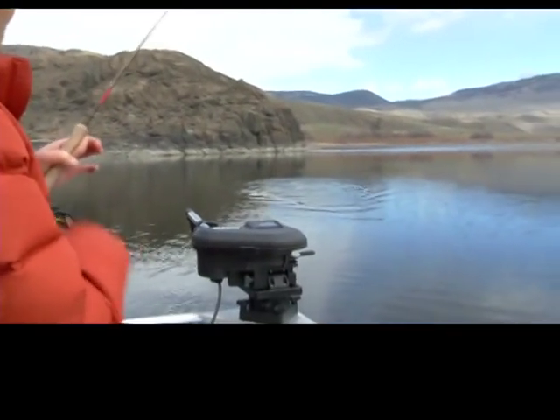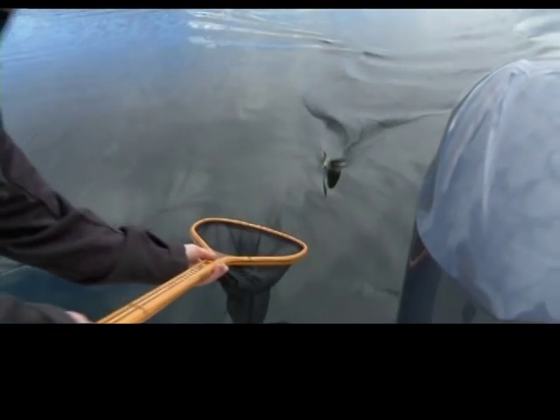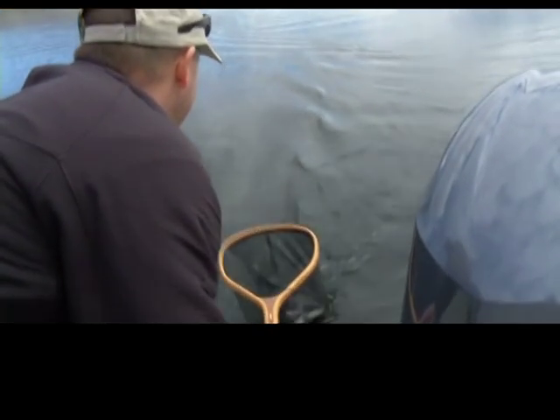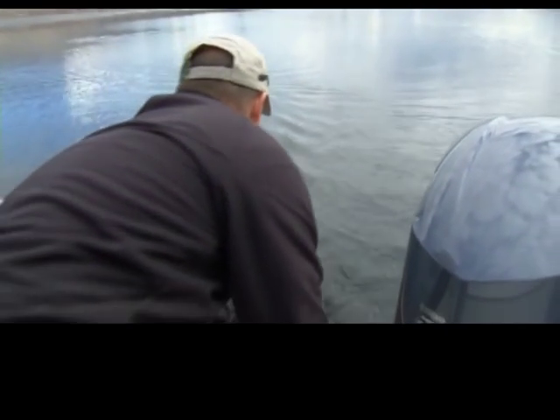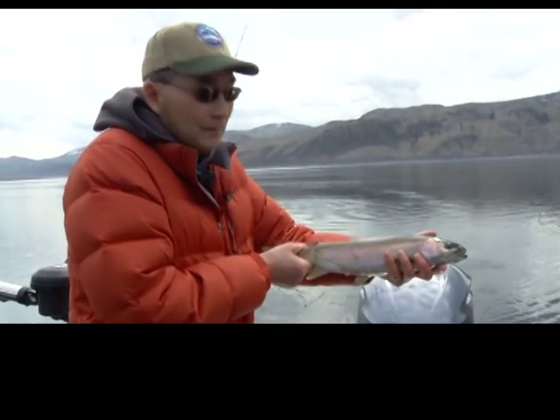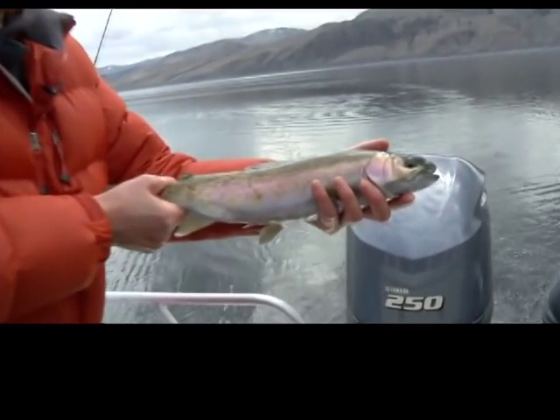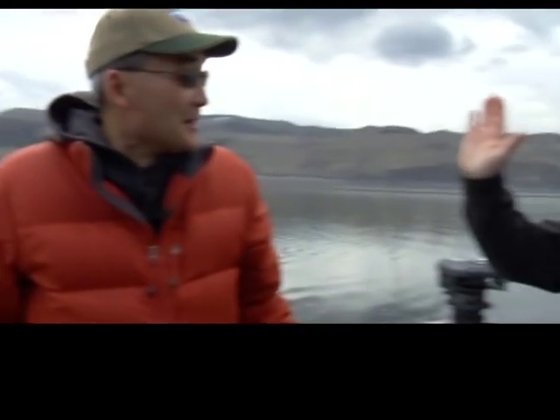Here we've got a nice rainbow coming up — get John out there with the net. On his killer smoke pattern. There's a beautiful Kamloops Lake rainbow — nice and cold, well conditioned. We'll get him back in the water and see if we can catch him again another time. Good job John — slimy high fives!